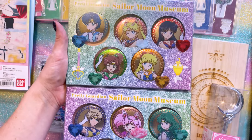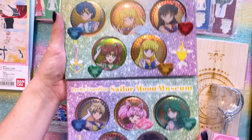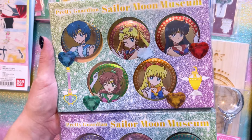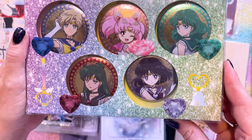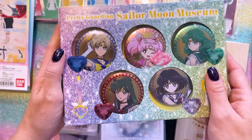These are two different sets of metallic can badges — so these are like pins, can badges. First we have the Inner Guardians, all metallic and beautiful from Eternal. Then we have the Outer Guardians. Really pretty display of all these beautiful can badges. I love the metallic art — it's very pretty.